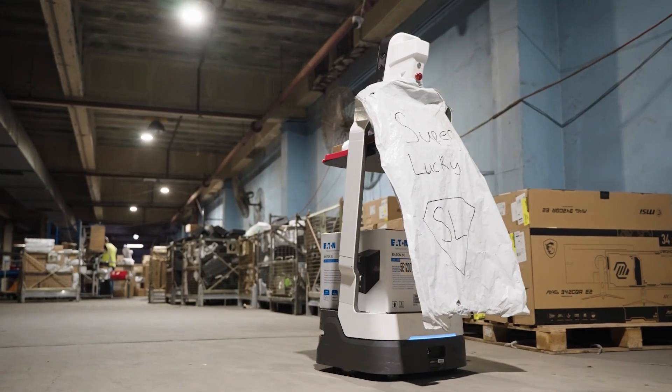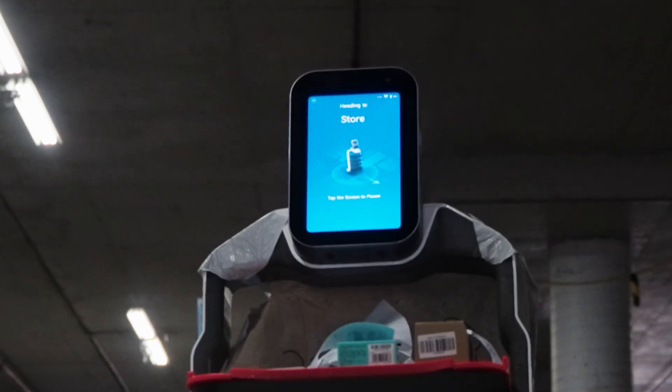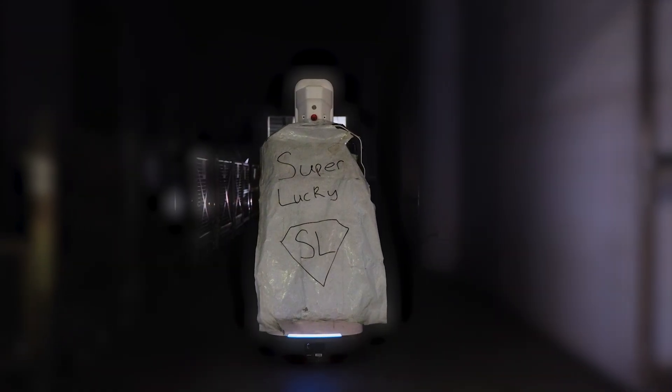Meet the silent workforce behind your tech deliveries. These smart robots, some even with personality, have helped UMART redefine efficiency since 2017.